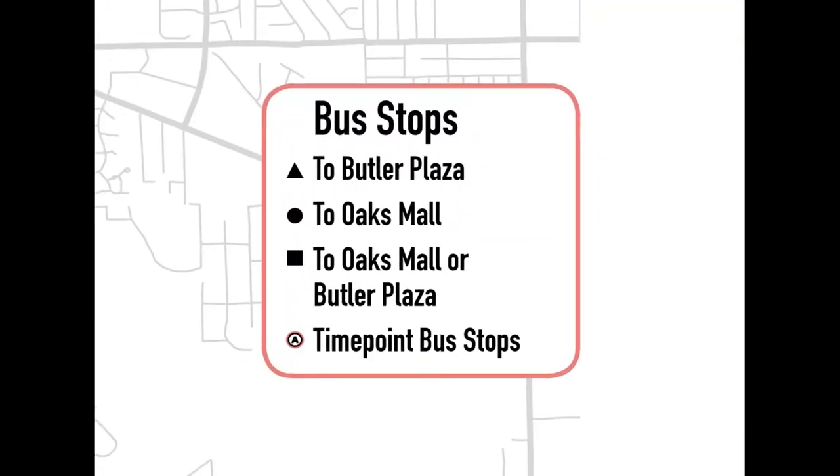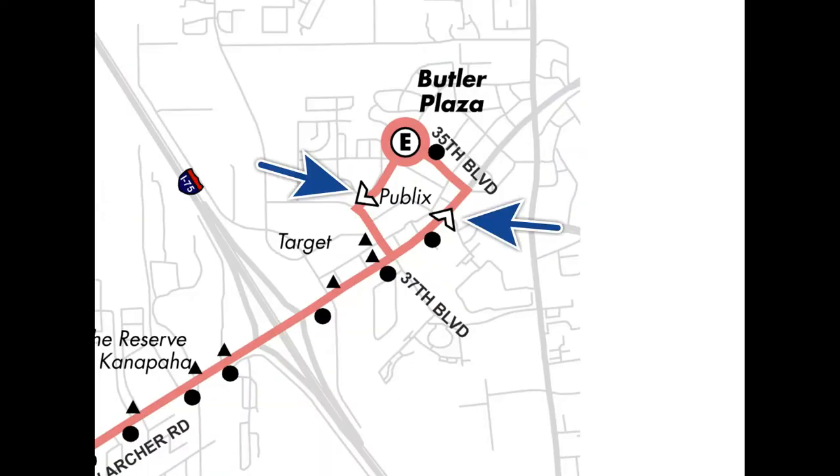Moving down to the map, you'll find a bus stop legend explaining the symbols for bus stops. Points marked with a triangle indicate the places the bus stops when heading in one direction, like to the Butler Plaza, while points marked with a filled-in circle indicate places the bus stops when heading the opposite direction, like to the Oaks Mall. On certain routes, a solid square shows that the bus stops heading in either direction, the Oaks Mall or Butler Plaza.